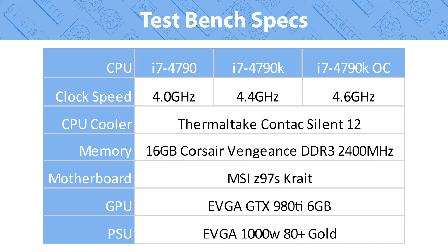Both processors were tested on an MSI Z97 motherboard with 16 gigs of Corsair Vengeance DDR3 2400 MHz memory. Both were cooled by a Thermaltake Contact Silent 12 air cooler — not the best air cooler for overclocking, but it was the best one I had on hand. Both were using an NVIDIA GTX 980 Ti graphics card from EVGA — not the most powerful, but the most powerful I had on hand. And all of that was powered by an EVGA 1000 watt power supply. Plenty of power for all of this hardware.